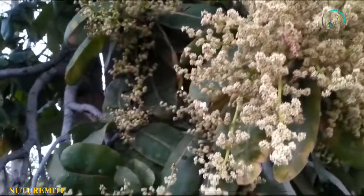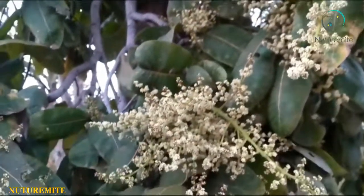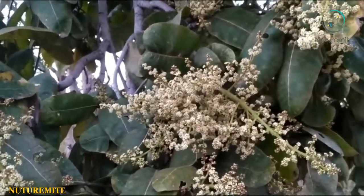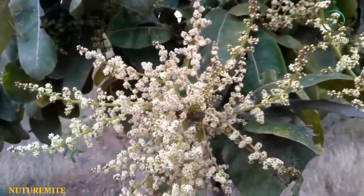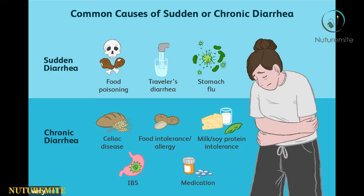Chironji seeds contain astringent properties that help in binding stool and regulating bowel movements. It is also used to treat diarrhea and other digestive problems.